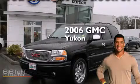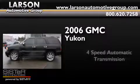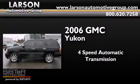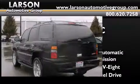This is a 2006 GMC Yukon. This SUV has a 4-speed automatic transmission, a 6.0-liter V8, and 4-wheel drive.